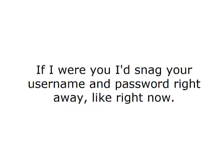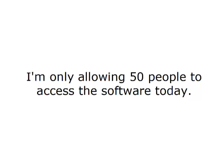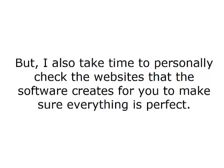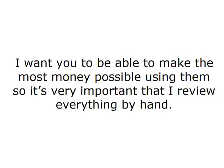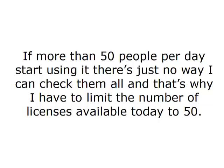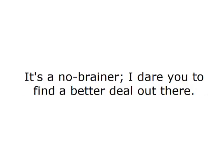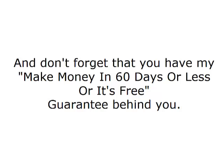I'd snag your username and password right away, like right now. There is one small catch though — I'm only allowing 50 people to access the software today. I take time to personally check the websites that the software creates for you to make sure everything is perfect. If more than 50 people per day start using it, there's just no way I can check them all. If you hesitate, you may miss your chance and then you'll be out of luck. It's a no-brainer — I dare you to find a better deal out there. And don't forget that you have my make money in 60 days or less, or it's free guarantee behind you.